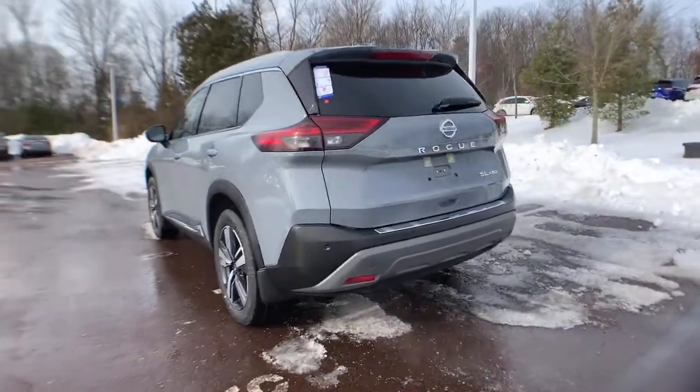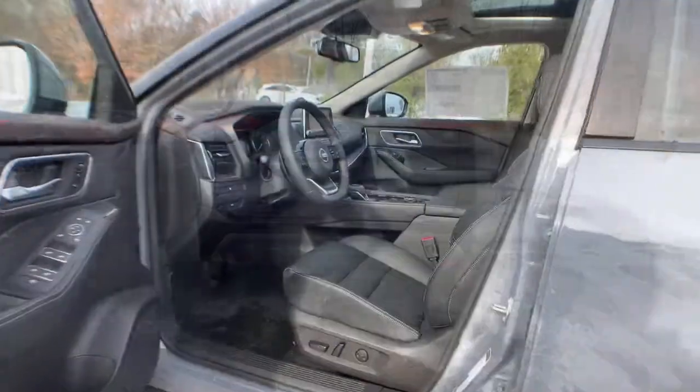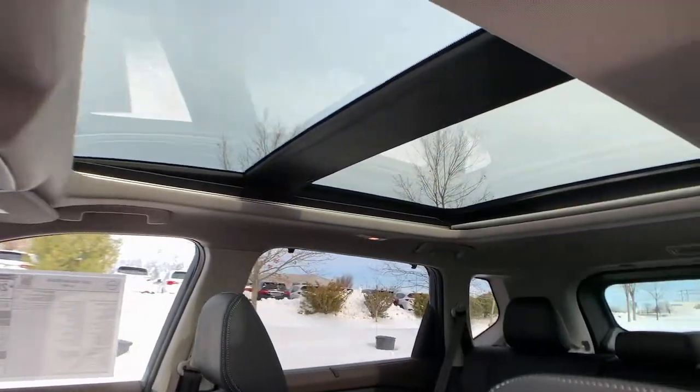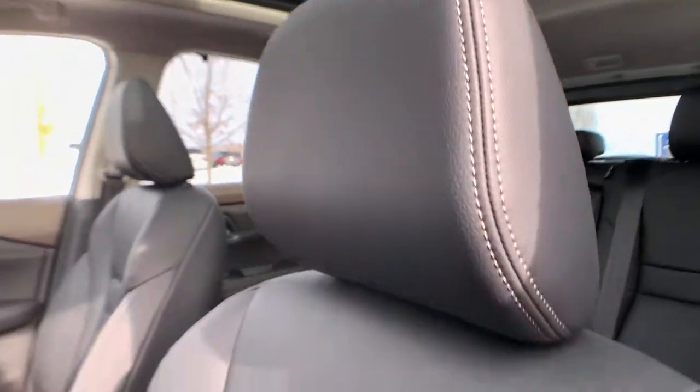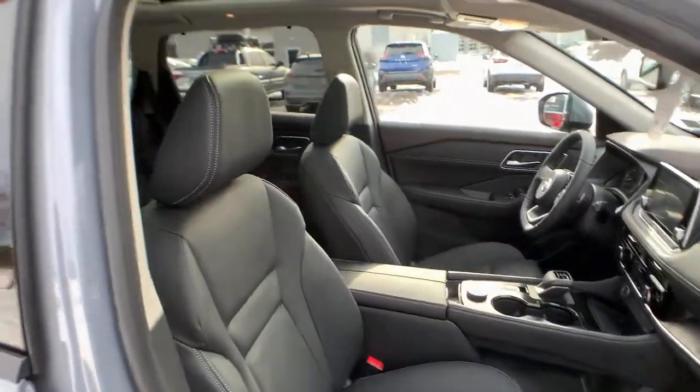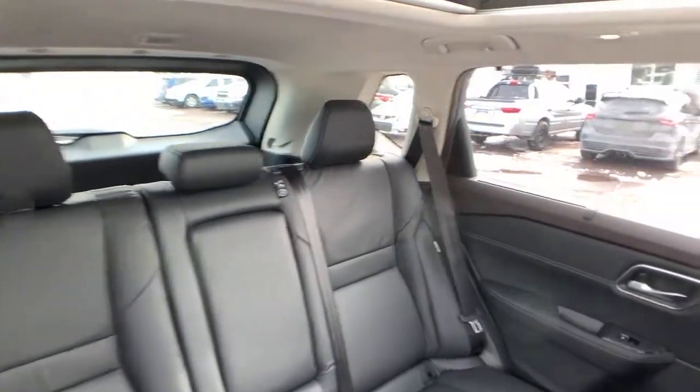The following are some of this vehicle's highlighted options: panoramic roof, keyless entry, all-wheel drive, sun/moonroof, power liftgate, lane-keeping assist, remote engine start, adaptive cruise control, keyless start, power passenger seat.